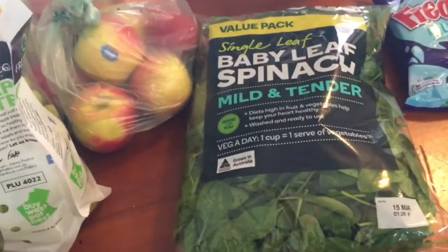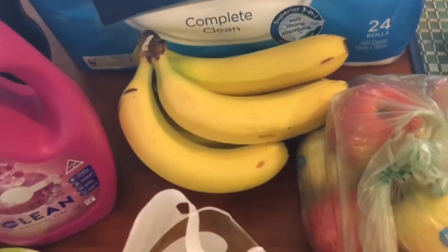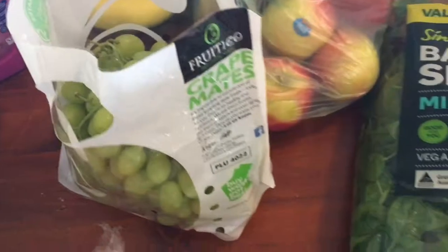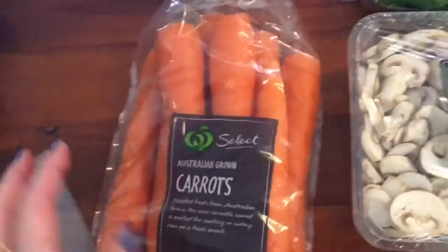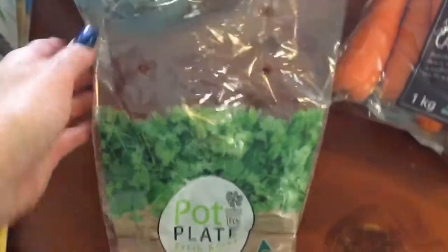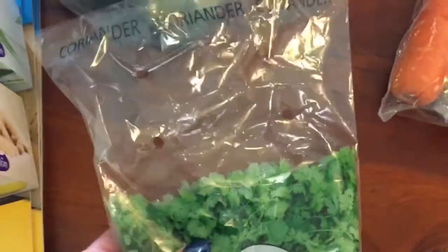Fruit and veggie wise - I grabbed a big bag of spinach, pink lady apples, some bananas, a big bag of grapes. We have been going through so many grapes it's not even funny. Mini Roma tomatoes - it's a bit empty because I took a few out for my salad. Mushrooms and some carrots.